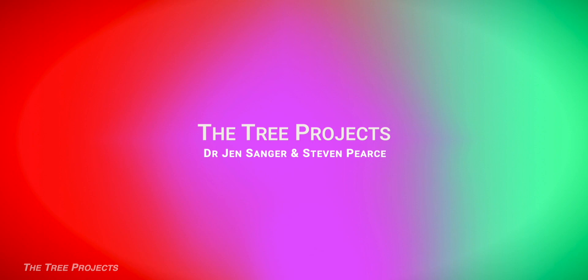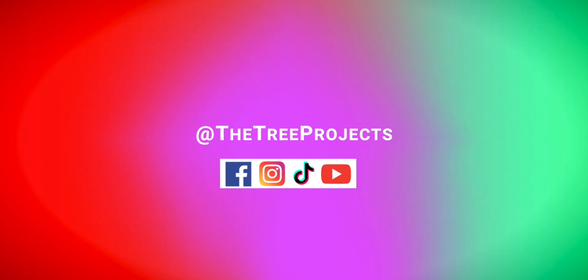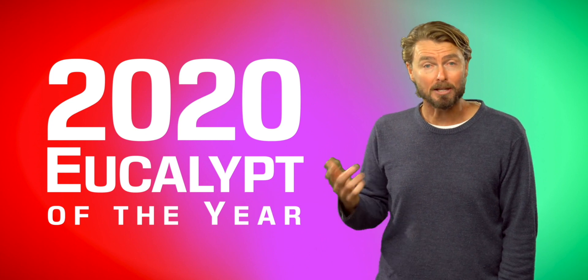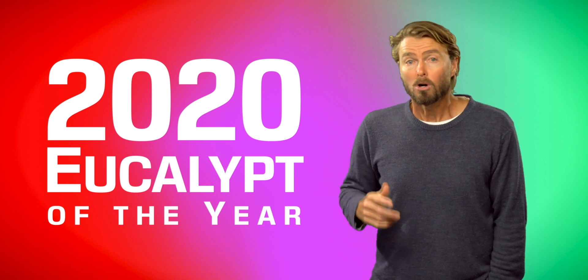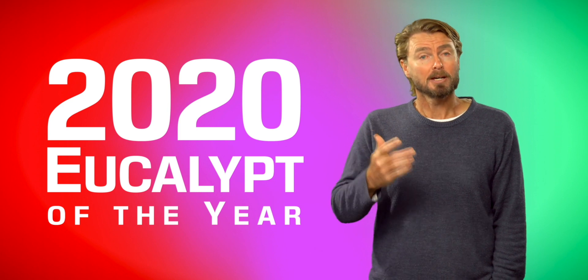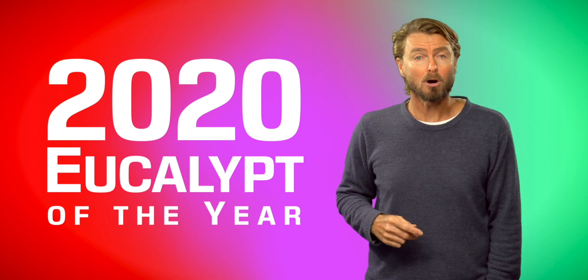I'm Steve from the Tree Projects. The Tree Projects will be releasing a range of eucalyptus media throughout the year. I'd like you to have a think about what your favourite eucalyptus is and enter it into the Eucalyptus Australia Eucalyptus of the Year 2020.